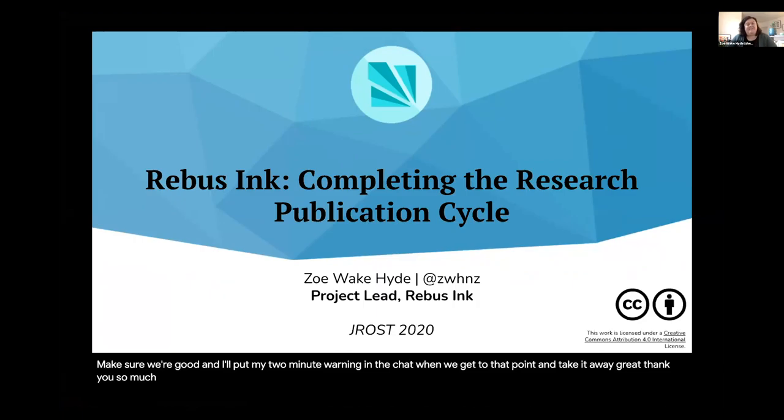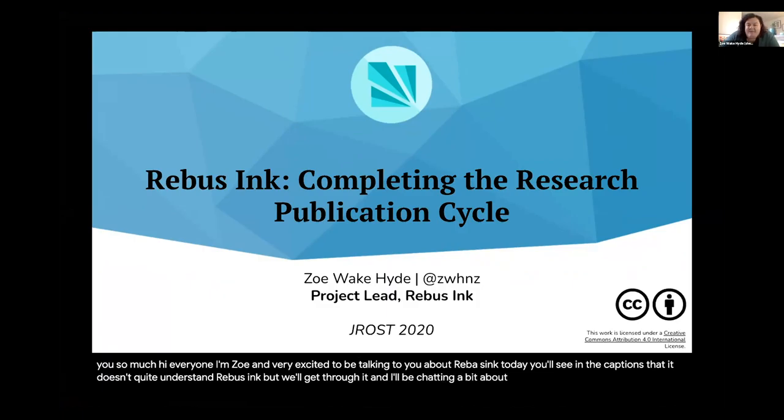Great, thank you so much. Hi everyone, I'm Zoe and very excited to be talking to you about Rebus Inc. today. You'll see in the captions that it doesn't quite understand Rebus Inc., but we'll get through it. I'll be chatting a bit about how we see ourselves fitting into the research publishing cycle.